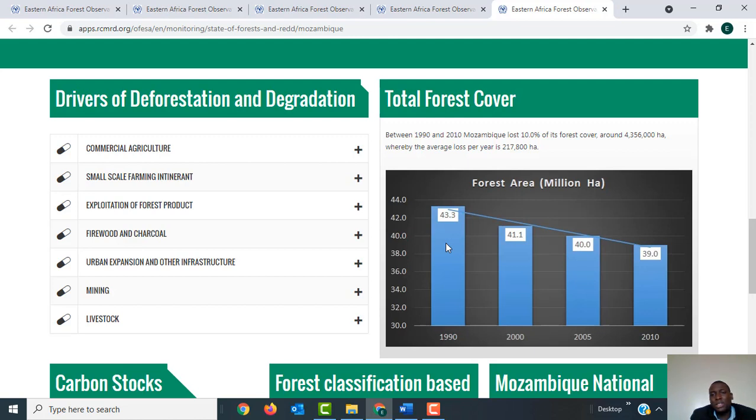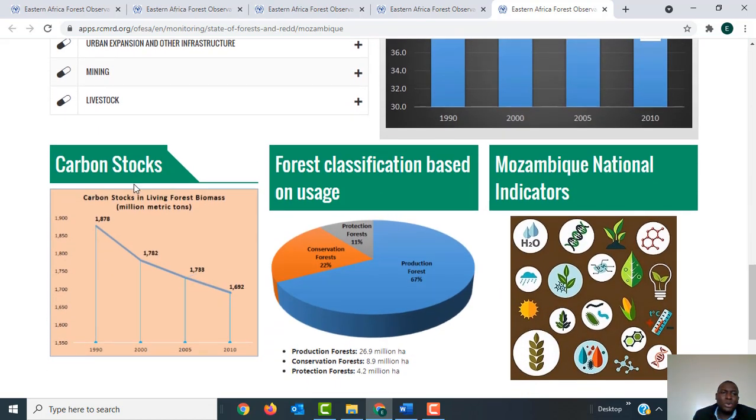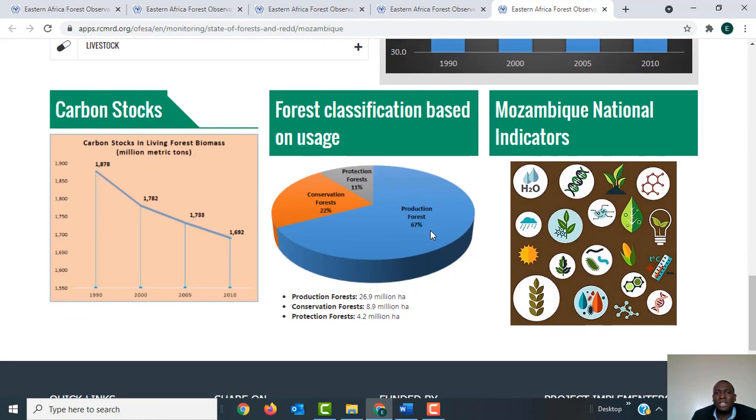You can see the total forest cover showing trends between 1990 and 2010. The percentage of forest cover is decreasing as the years go by, and using this information you can predict what will happen by 2050 if factors remain the same. Scrolling down, you can see information about carbon stock, which has also been reducing from 1990 to 2010. There is also information about forest classification based on usage: 67 percent are production forests, 22 percent are conservation forests, and 11 percent are protection forests. You can also get information about Mozambique's national indicators and more. You are welcome to visit our website and get information to help you make informed decisions about your forests. Thank you.